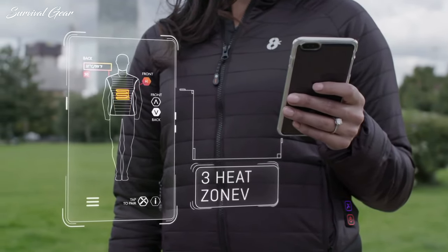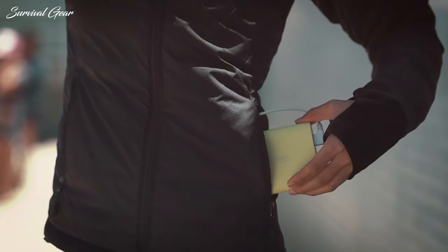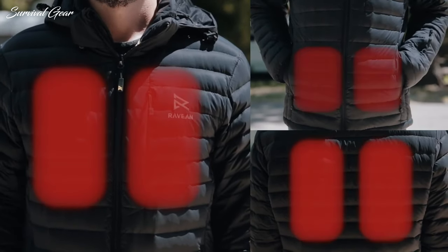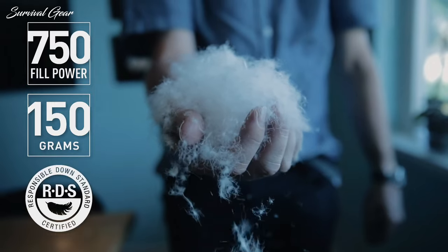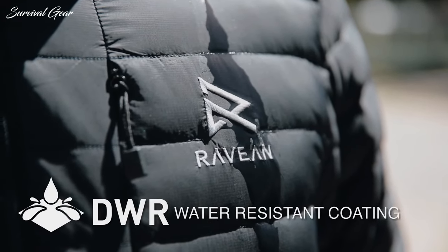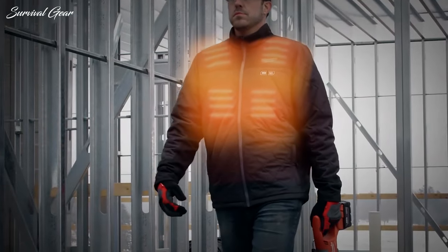A heated jacket is essential for those who spend a lot of time outdoors during the cold winter season. This jacket will integrate battery-heated elements to keep you warm and comfortable, irrespective of how cold the outside temperature is. It's not like regular winter jackets. These heated jackets are especially designed to maintain proper body temperature in cold climates, and have become a great choice for cold-weather workers and others performing outdoor activities.